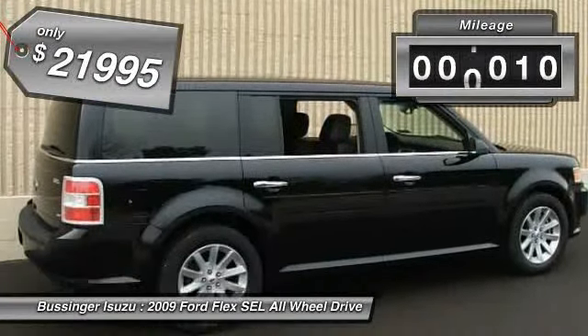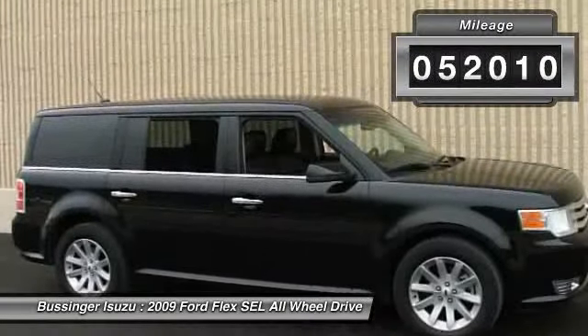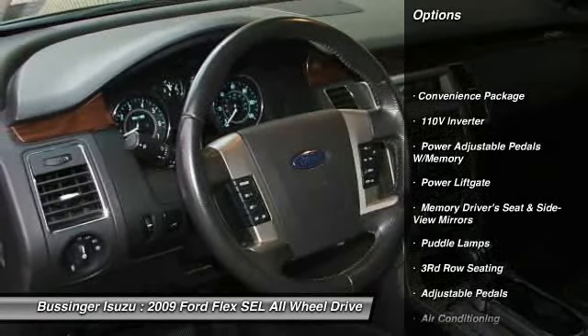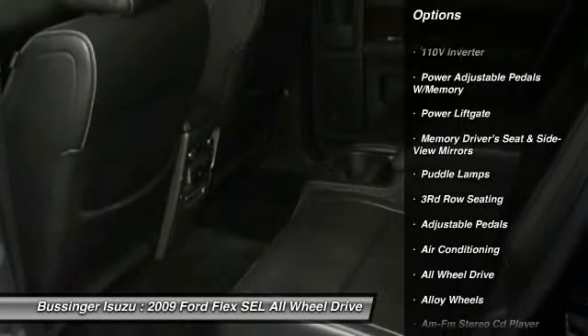This vehicle has less than 55,000 miles. Here are some of this vehicle's great options: steering wheel audio controls, power liftgate, power sunroof, anti-lock braking system, heated seats.